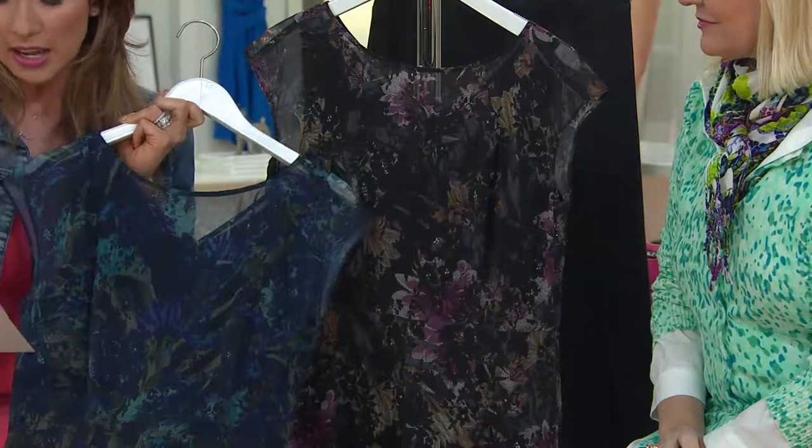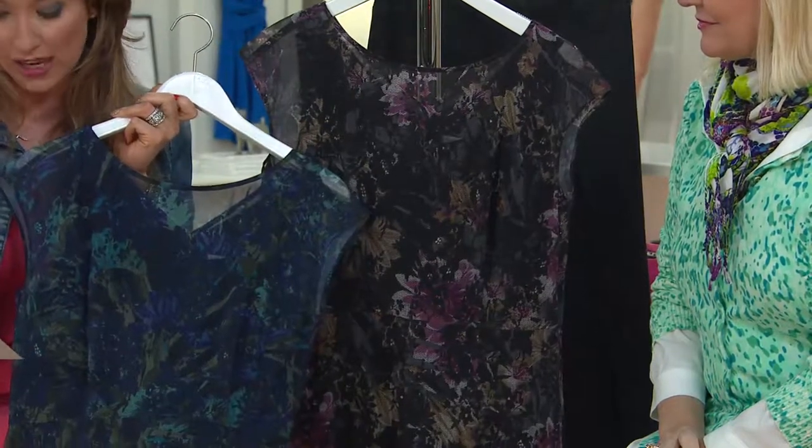It's 100% polyester, fully lined, machine washed, tumble dry, and it's fitted. We've got numeric sizes.